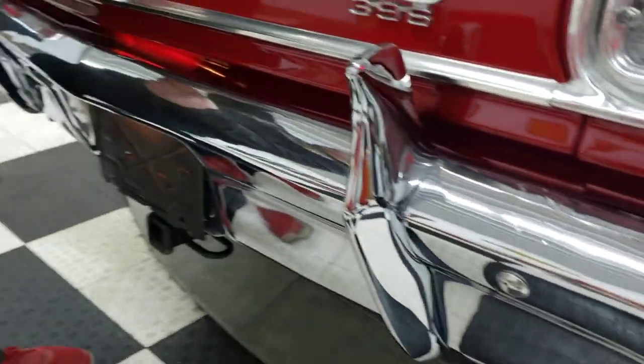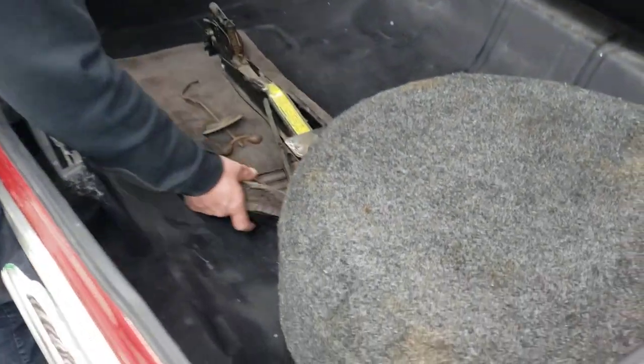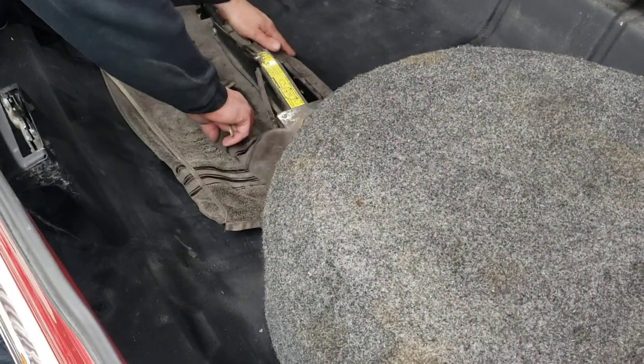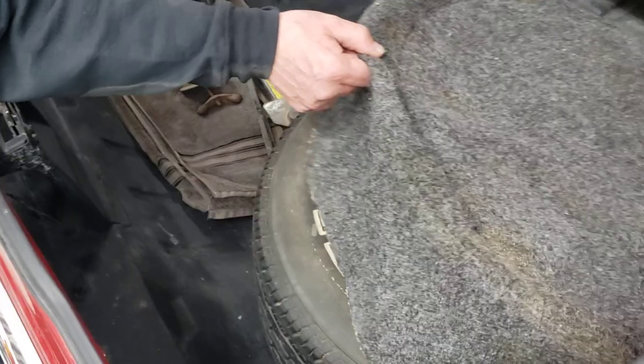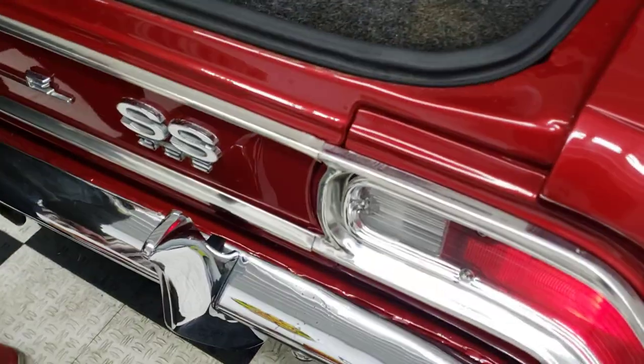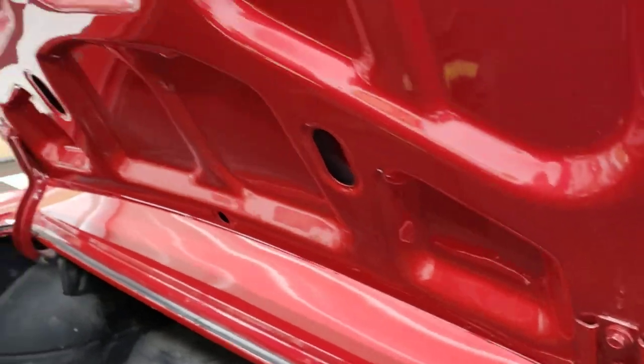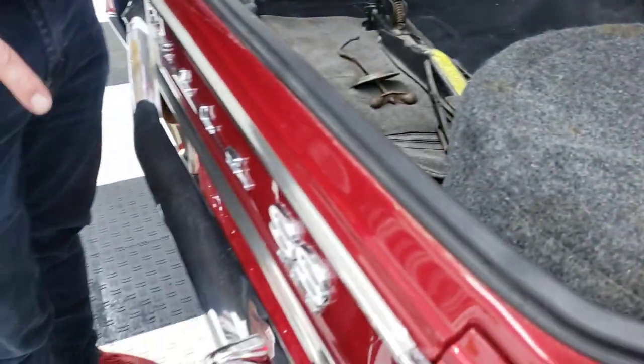There we go — there's the inside of the trunk. It does have a jack and a spare in here, with a spare tire cover. All your jams are very nice in this car. When they restored this car, they did it the right way — they painted all the jams. All new seals and all the weather stripping is brand new on this car.